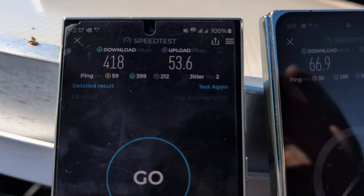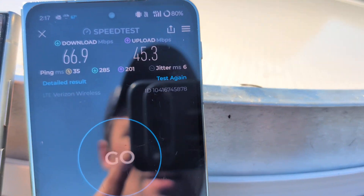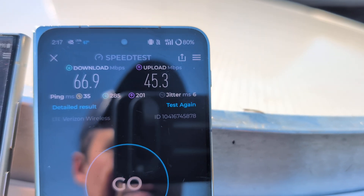59 ping. Loaded latencies look good, jitter looks good. We're on a second test. Coming over here to Verizon — Verizon LTE only: 66 down, 54 up.